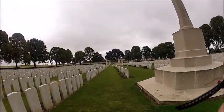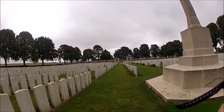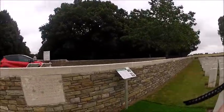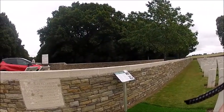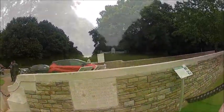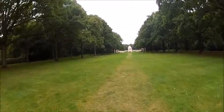This is Delville Wood, South African Memorial. The wood is behind us here where thousands upon thousands have lost their lives. There is a memorial dedicated to them at the top that we are going to have a look at. It was actually called Devil's Wood because of the injuries and loss of life over here.